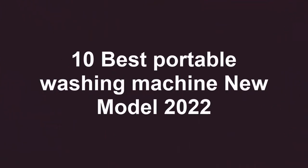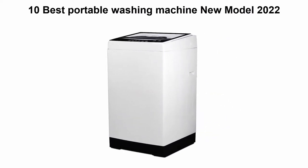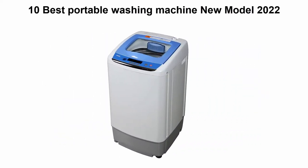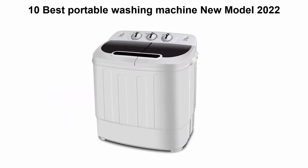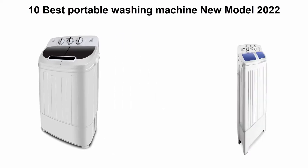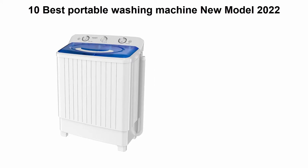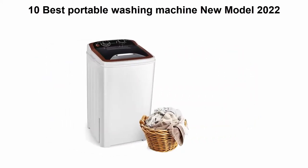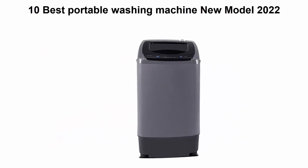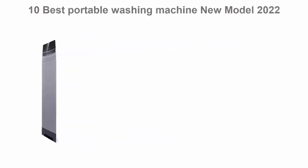10 Best Portable Washing Machine, New Model 2022. We're going to check out the top 10 best portable washing machines. This list is based on personal opinion, trying to rank them by price, quality, durability, and more. If you want to see their prices and find out more information, check out the link in the description and comment section below. Let's get started.